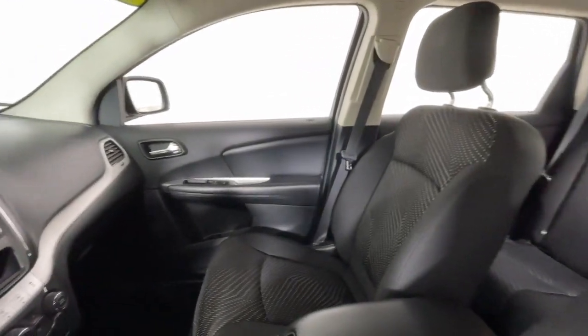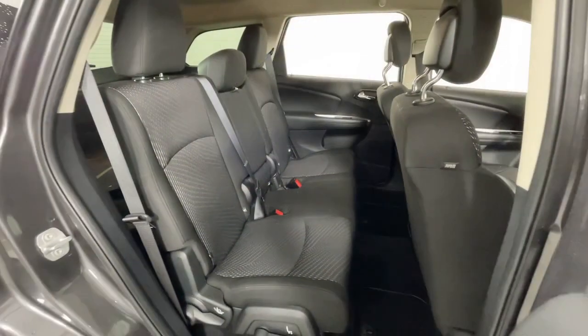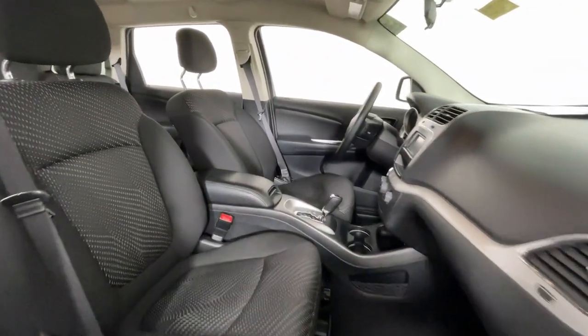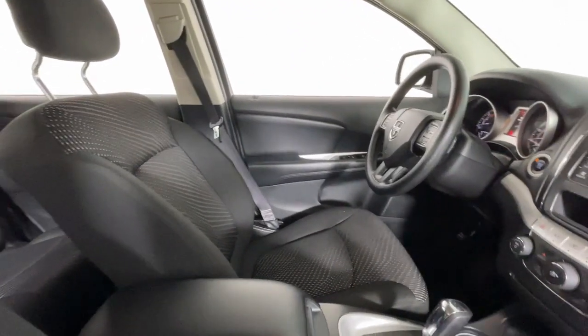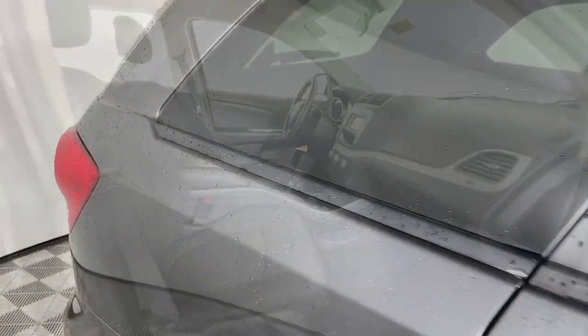The following are some of this vehicle's highlighted options: keyless entry, satellite radio, heated mirrors, fog lamps, aluminum wheels, alarm, dual zone AC, electronic stability control, steering wheel audio controls, and intermittent wipers.